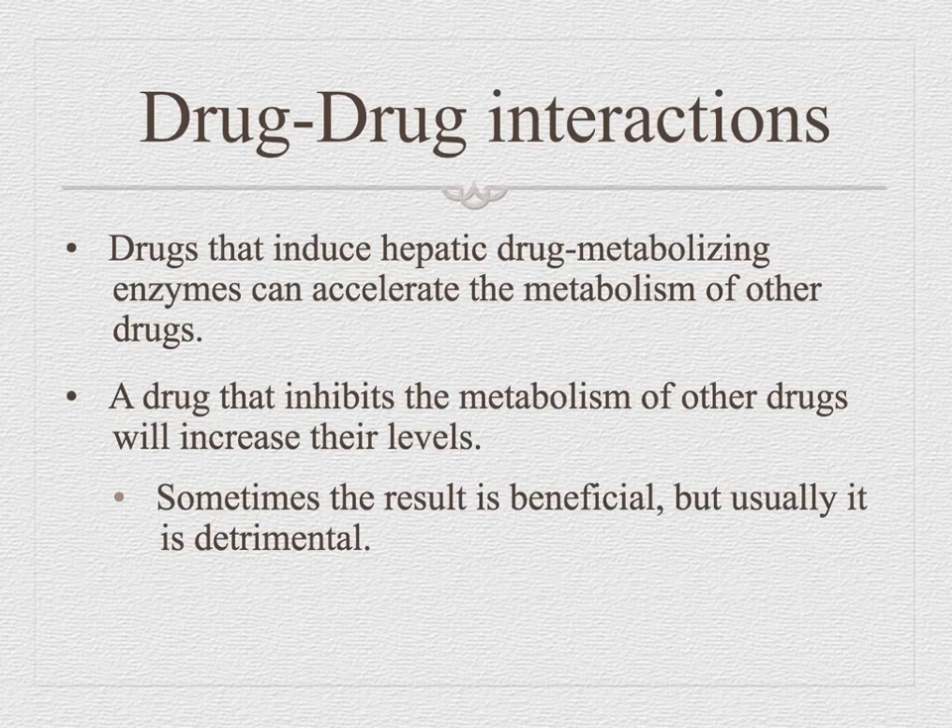Let's talk about drug and drug interactions. These drugs are going to go to a specific receptor site, and at that receptor site they're going to cause a reaction or mimic normal physiology, or they're going to block a reaction or block the normal physiology.